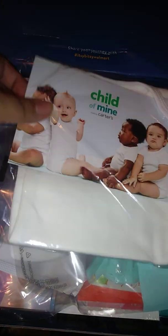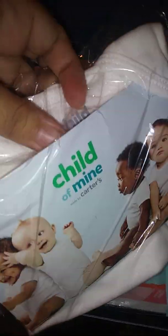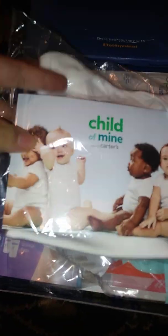Let's dig in! So it gives you a Carter's onesie — not sure on the size, let me see. It's a newborn size. It's simple, white, unisex, and cute.